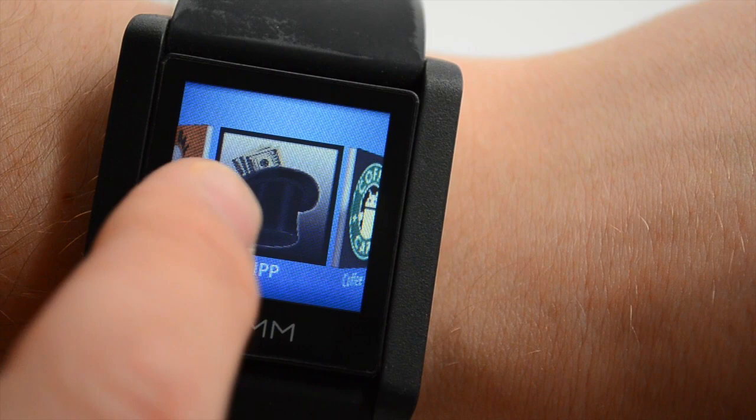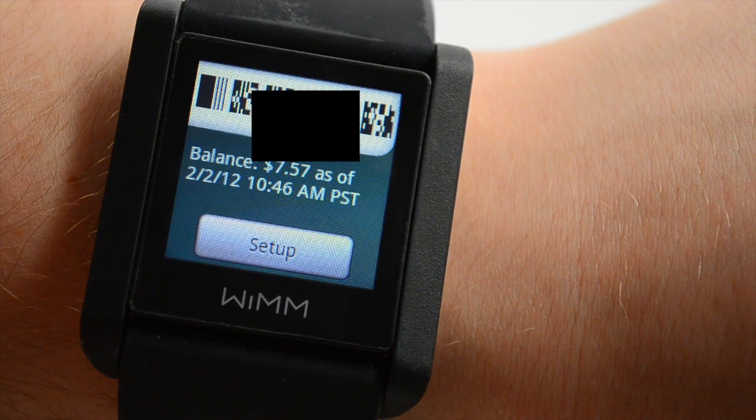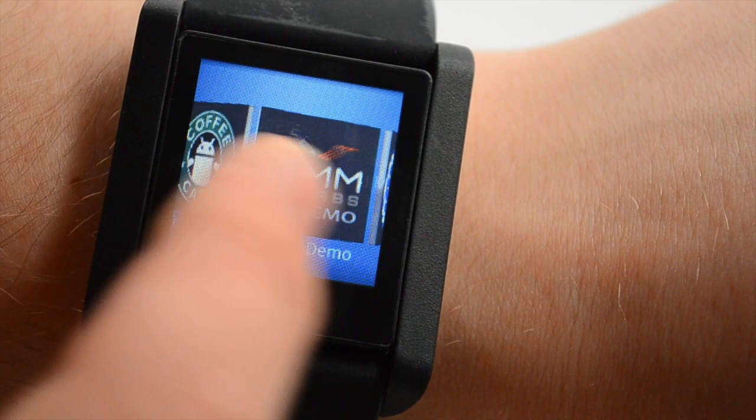A few other cool things — I can pay for coffee. If I use this barcode and scan it at Starbucks, I can pay for a cup of coffee. Pretty handy.